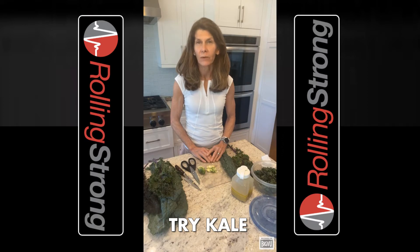Kale can also help with lowering your cholesterol levels, help to fight cancer, improve your eye health, help with weight loss and weight management, stabilize your blood pressure, and improve your heart health.